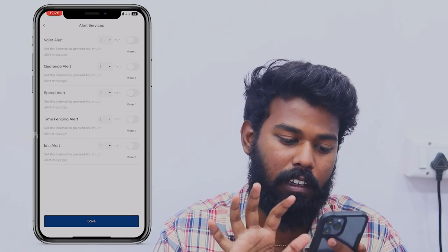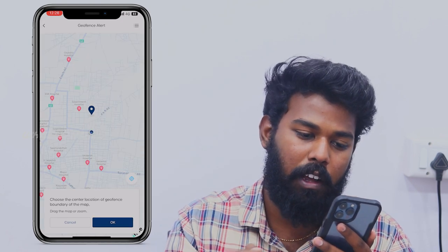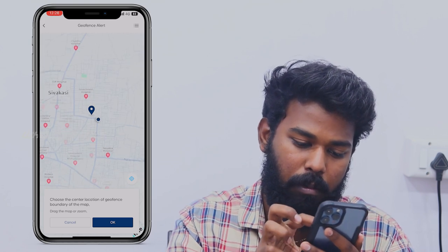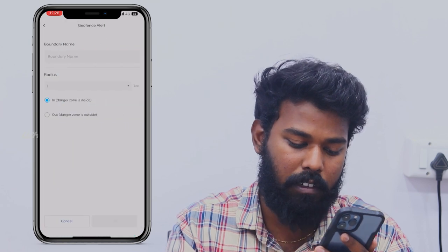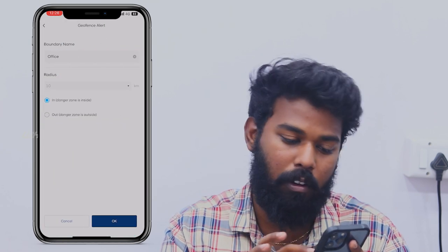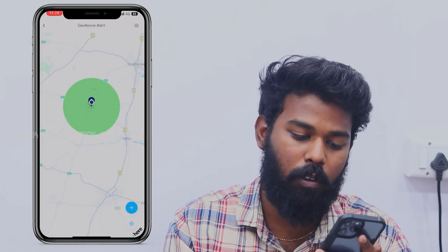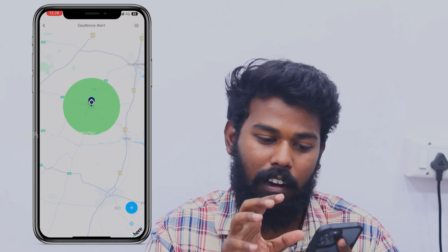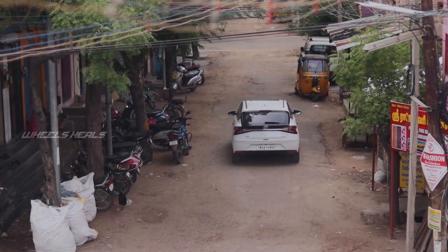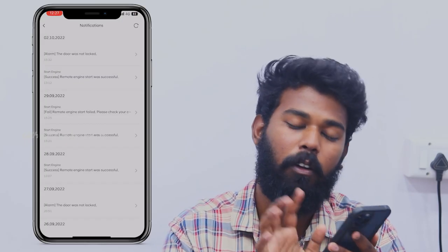The geofence is a location feature. You choose the center location of the geofence. I have selected the location — the car can come within a 10 km radius to the station. This is a dangerous zone. It is a 10 km radius. If the car comes to the station, you will be alerted with a bell icon notification.